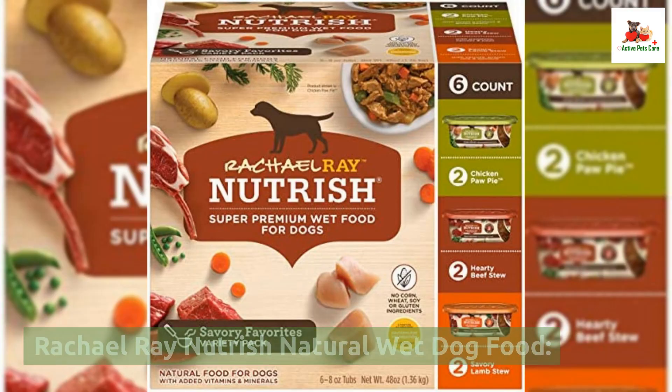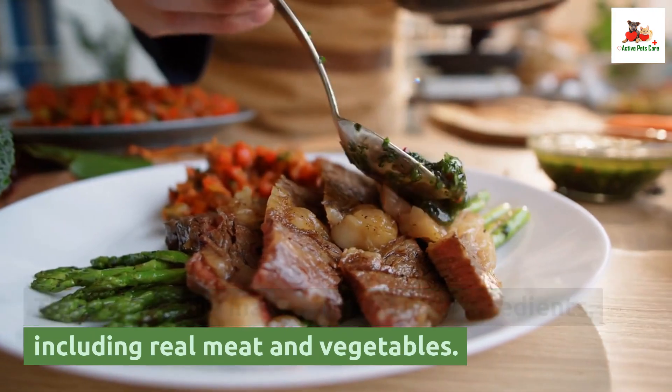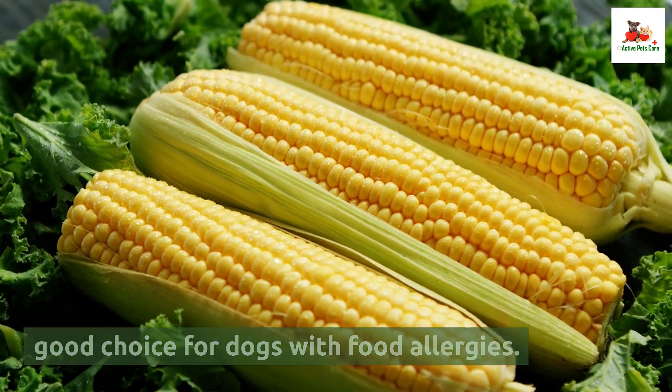Rachel Ray Nutrish Natural Wet Dog Food. This wet food is made with natural ingredients, including real meat and vegetables. It is free from corn, wheat, and soy, making it a good choice for dogs with food allergies.